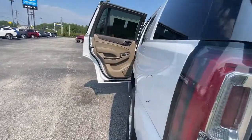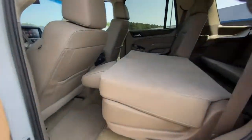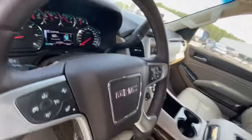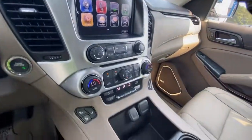Tech-savvy, secure and packed with creature comforts, your family will look forward to every excursion in this handsome SUV. These are just some of the great options this vehicle comes with: keyless entry, satellite radio, four by four, power passenger seat.